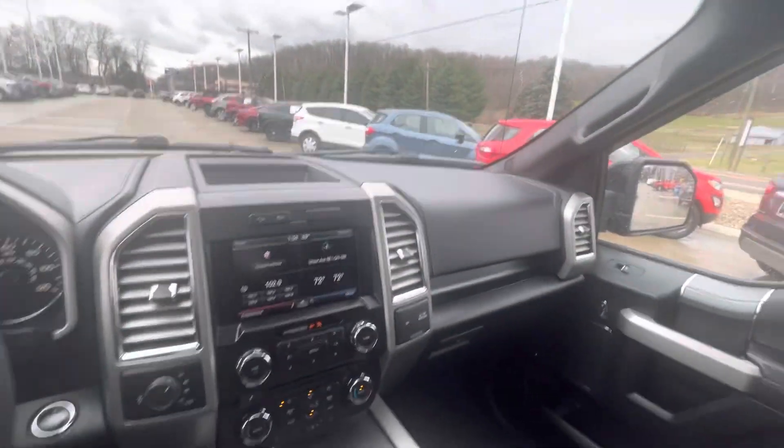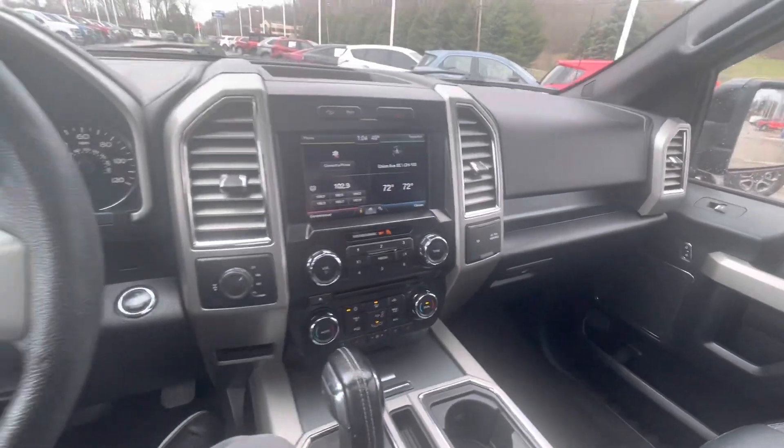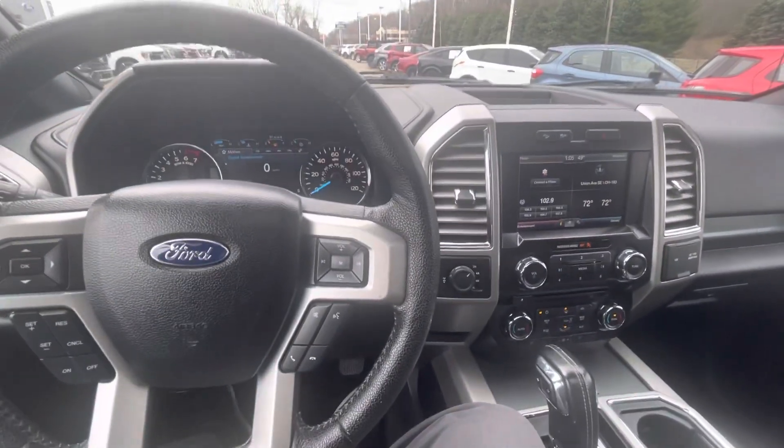Very nice. Tim, Lott Motors Ford — I look forward to earning your business on this 2015 Ford F-150 Lariat.